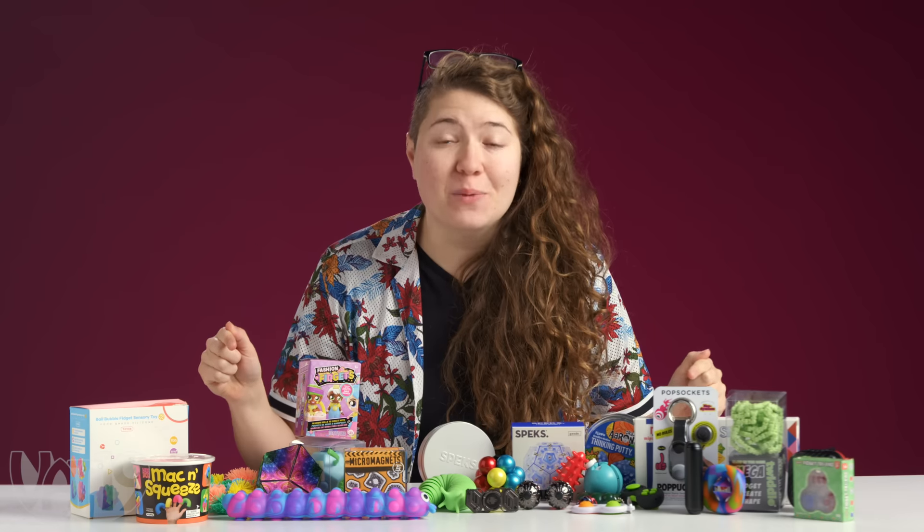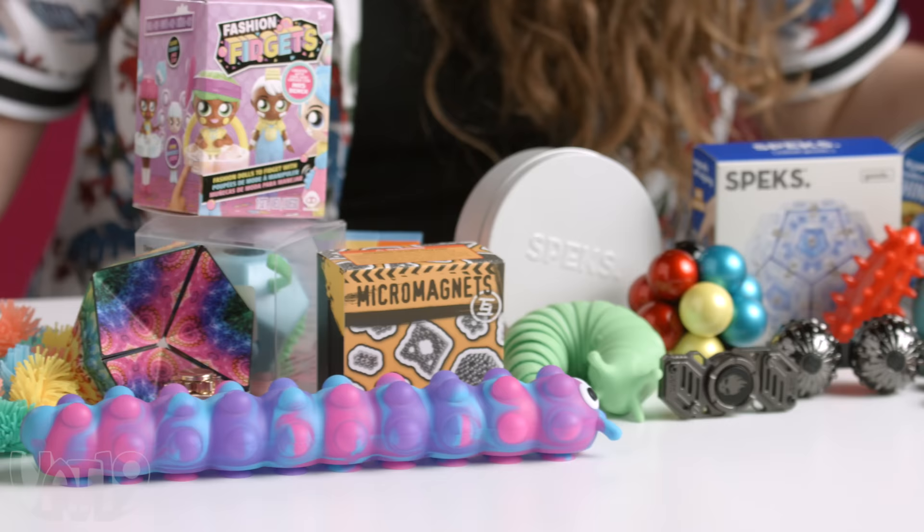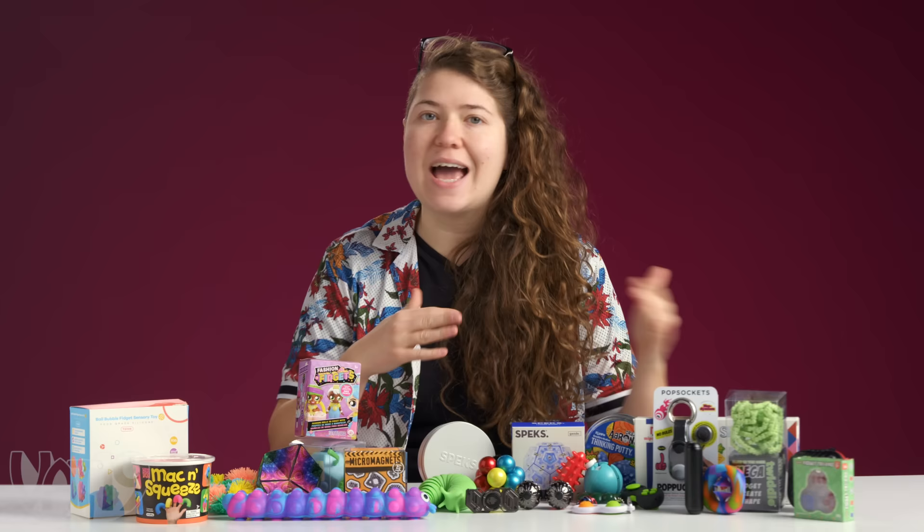We bought every kind of fidget toy we could find on Amazon, including a few we sell at VAT19, and now we're gonna rate how satisfying they all are.